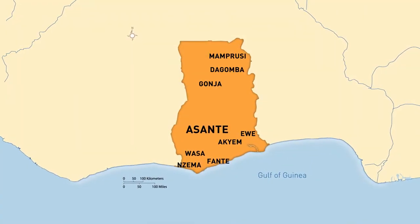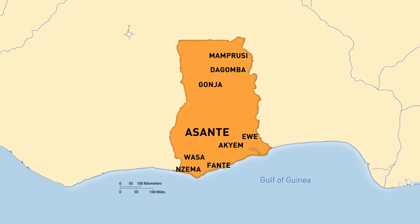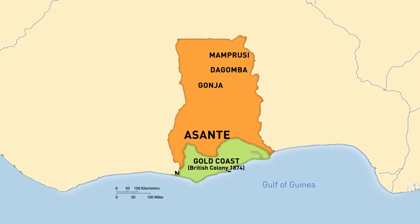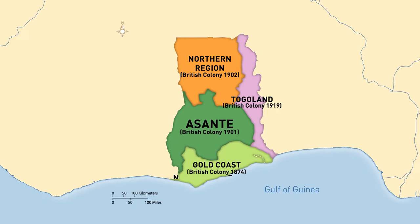Before 1874, this entire region was made up of independent states and self-ruling communities. Then in that year the British declared that this region would be the Gold Coast colony, and in the next two decades they pushed deep into the interior.